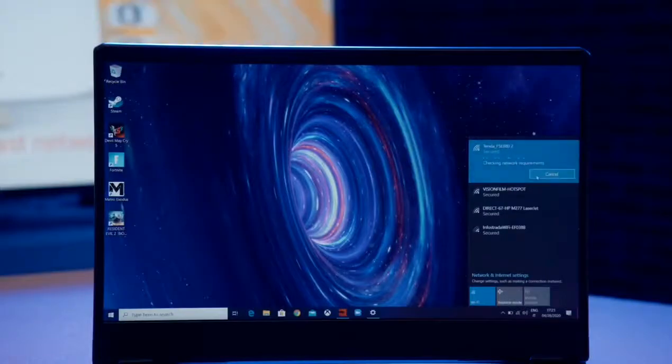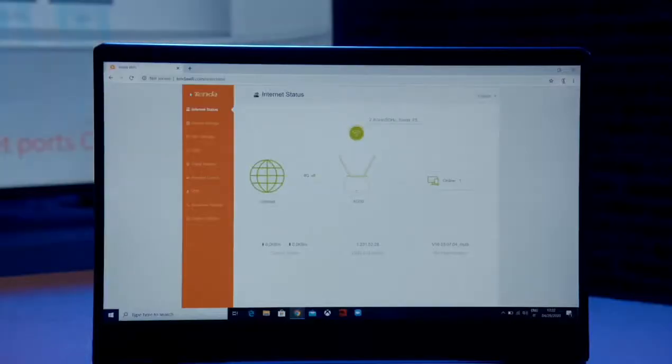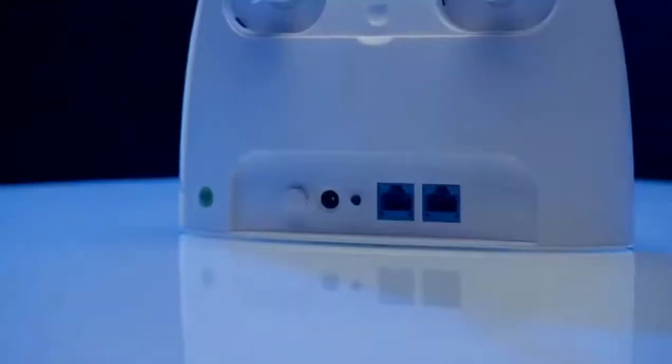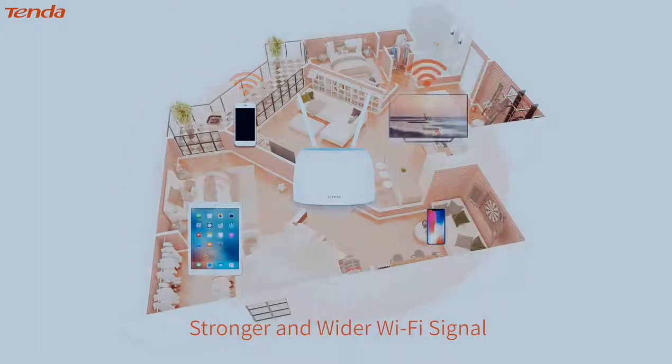User friendly, easy setup. Elegant design. Stronger, wider, and more stable 4G class coverage.